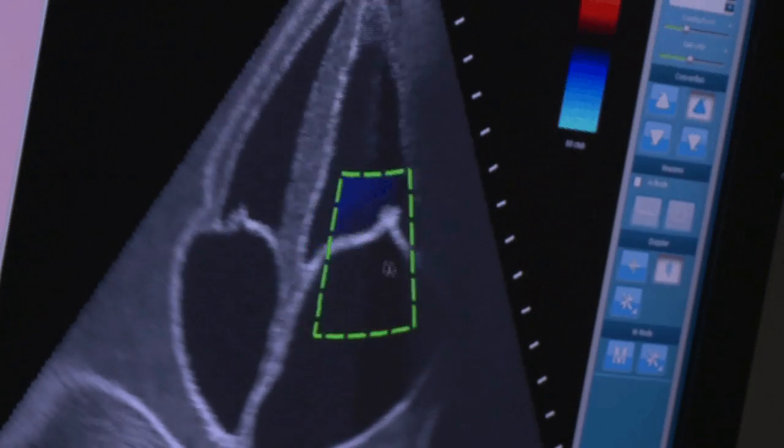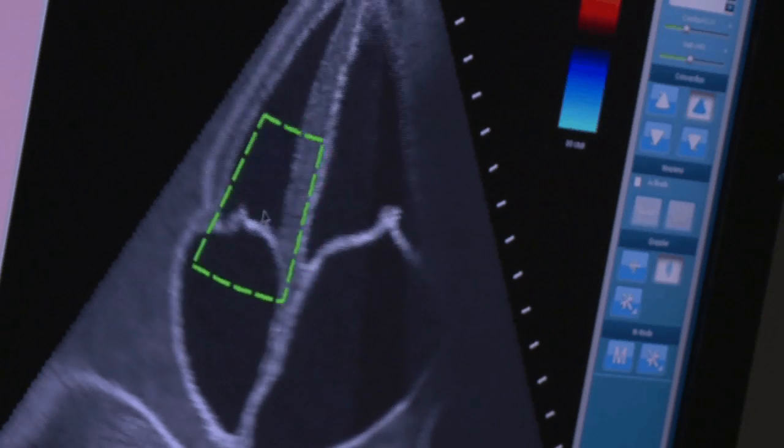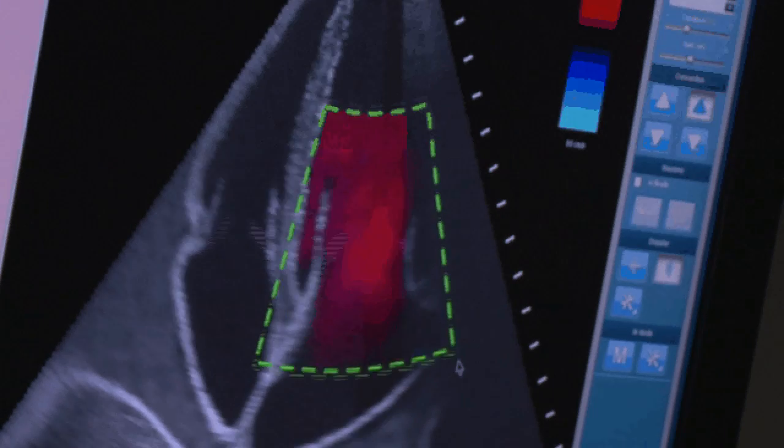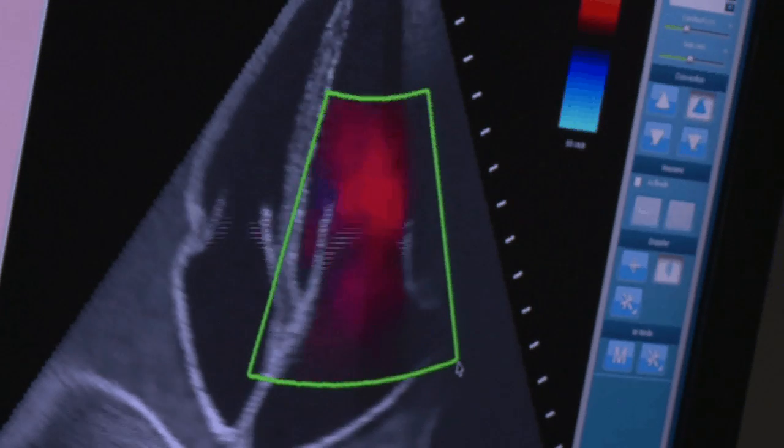The Vimetics system features color Doppler with the typical color conventions, which is very important in the ultrasound assessment of the heart because it shows the patient's physiology. Here, for example, is a mitral valve display.